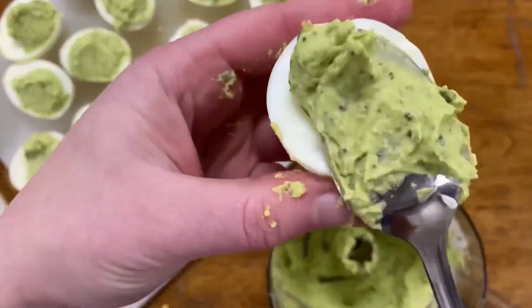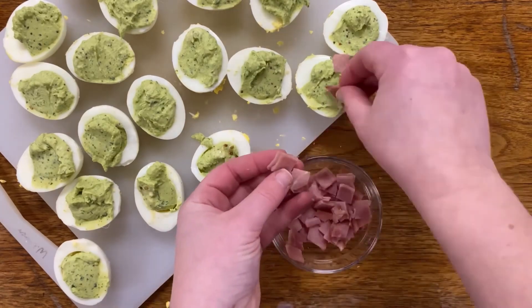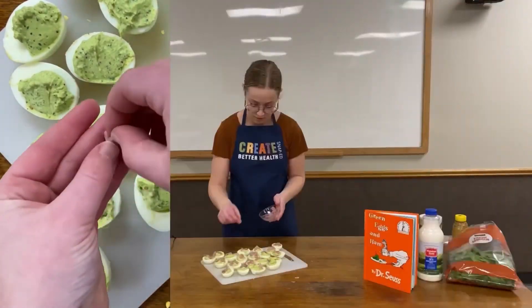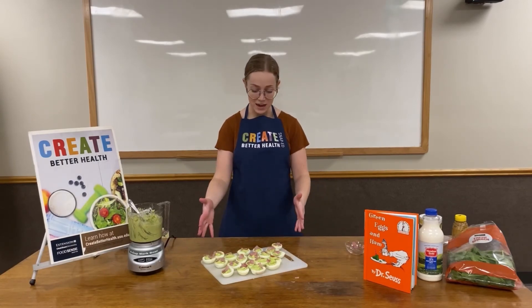Then we're going to come back to our egg whites and begin filling them back up with our green egg filling. We can use a spoon or you can use a bag to pipe it all in. Once all of your eggs are full, we're just going to take some ham cubes and garnish the top to make it look nice and pretty. And now we have our beautiful green eggs and ham!